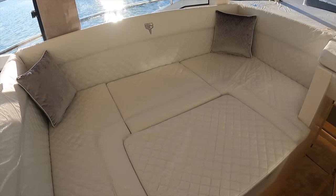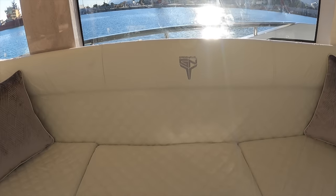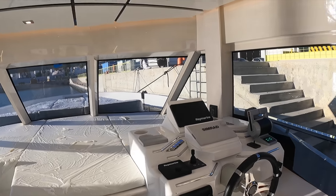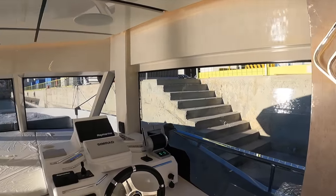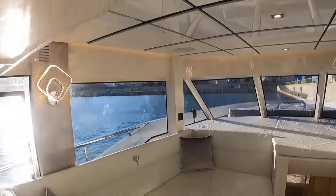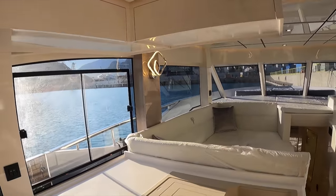Here's the seating area, which can also be converted into another berth should you need it. From the helm position, you get great views all around the vessel, thanks to the large side windows and large reverse-raked windows. You can just imagine what this area looks and feels like once the sun has gone down and the LED lighting takes full effect.